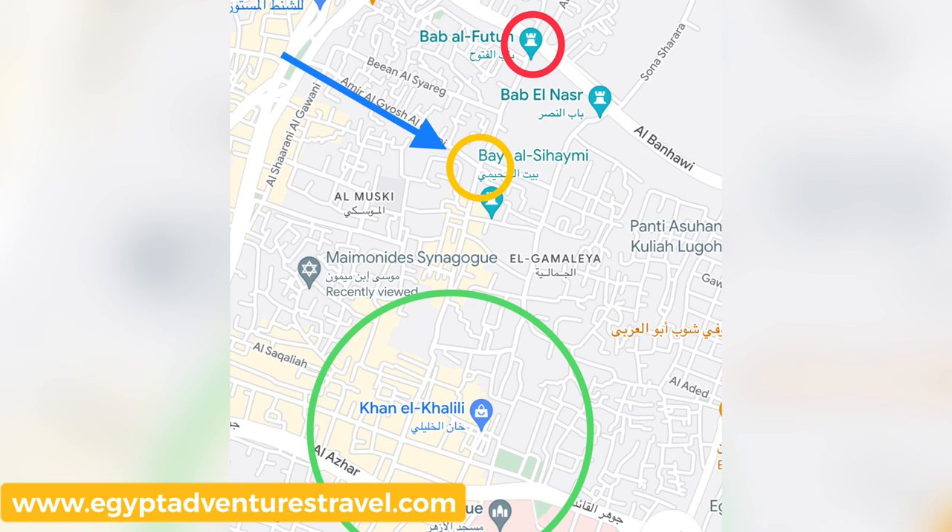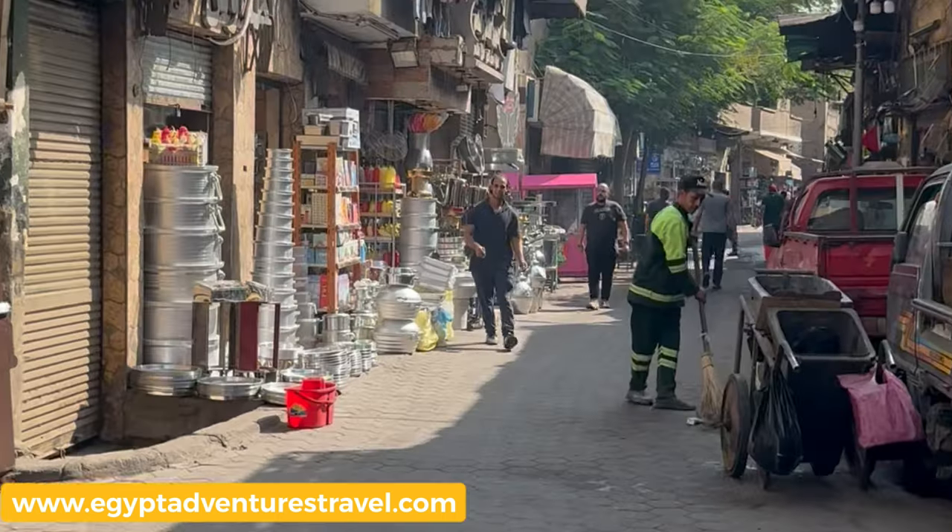This street is going to dump me out on Moez Street itself. In order to see all of Moez Street, I'm going to want to take a left to go down to Bab al-Futuh, which is kind of the beginning of the walking tour that most people do of Moez. Then after Bab al-Futuh, turning around and going all the way up Moez Street before hanging a left into the Hussein Mosque area and the Khan Khalili Souq. Here's a map to show you what I mean. The blue arrow is my walking path — it's going to dump me out onto the yellow circle. Then I can turn left to go to Bab al-Futuh, or I can turn right to go to the Khan Khalili Souq.